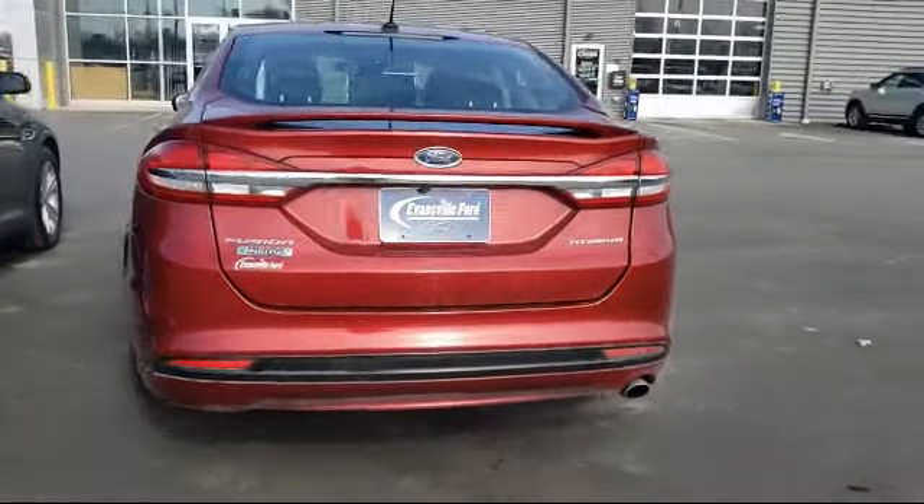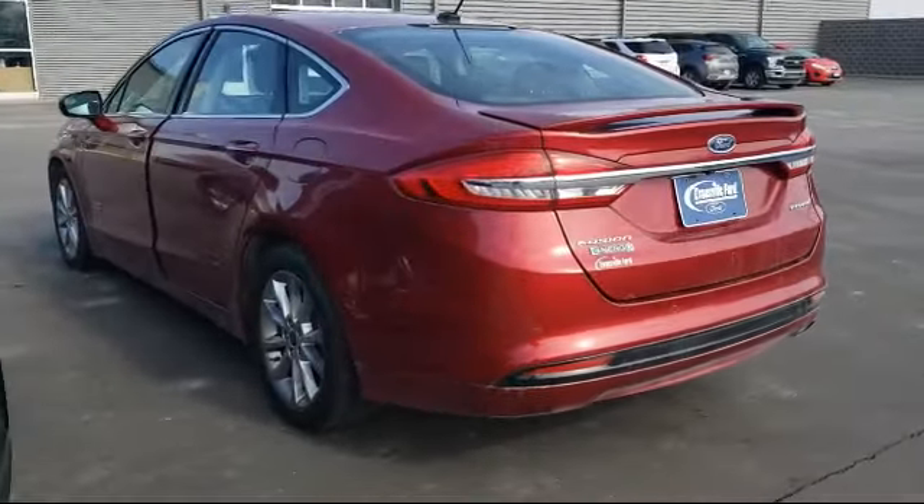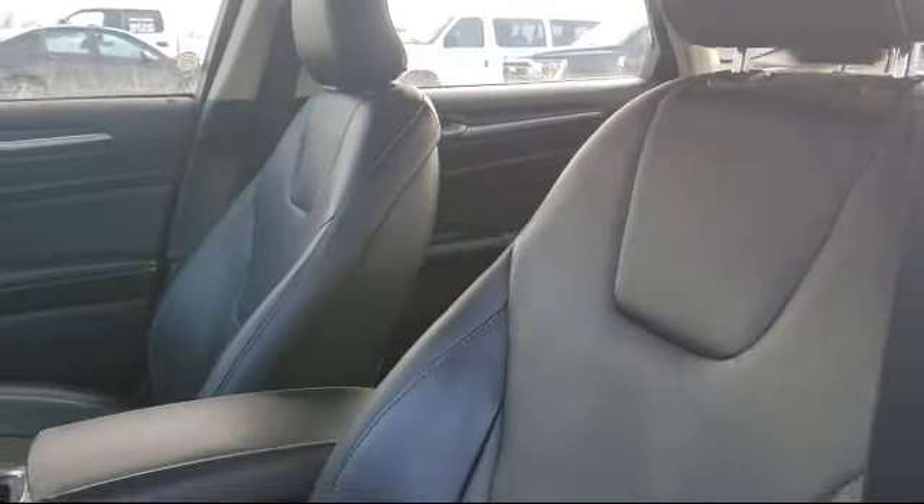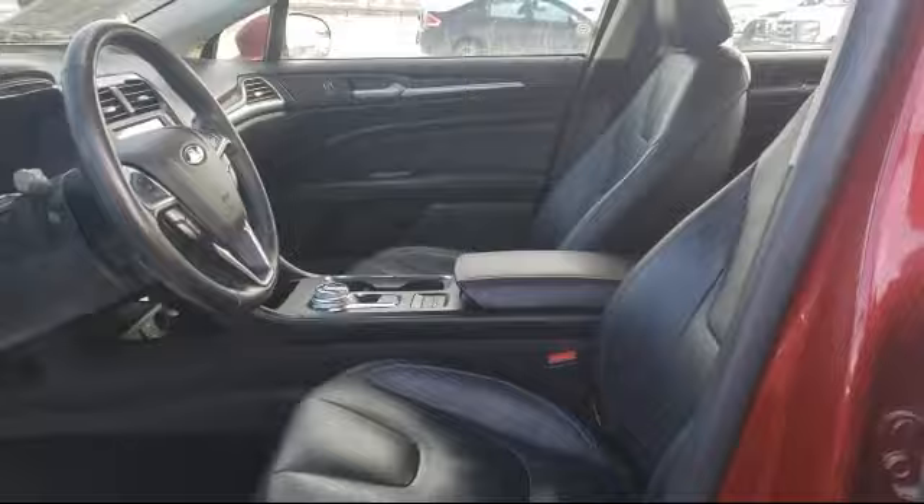It also features heated door mirrors, leather trim heated sport bucket seats, a split fold down rear seat, fully automatic headlights, and has less than 80,000 miles on the odometer.